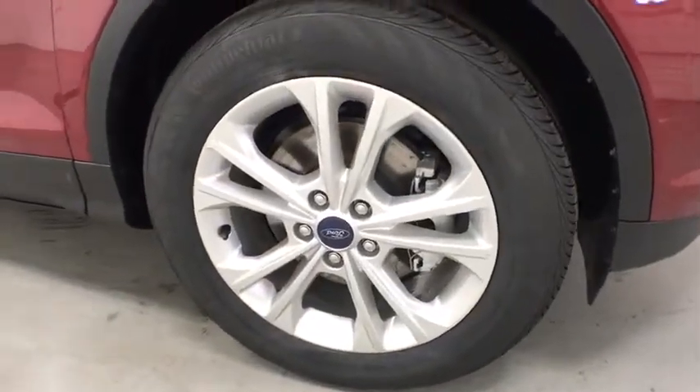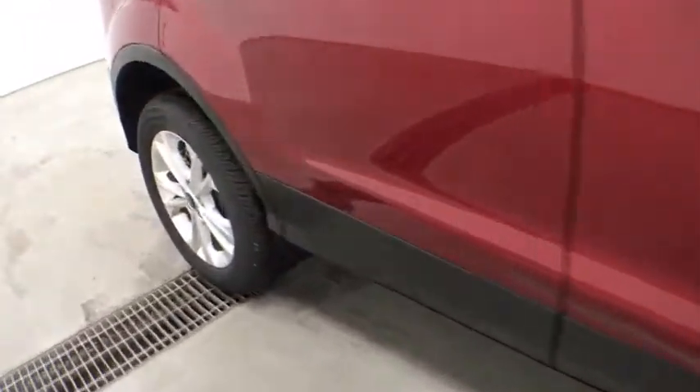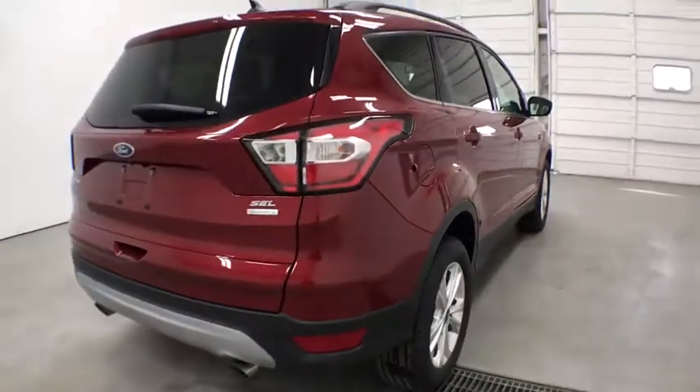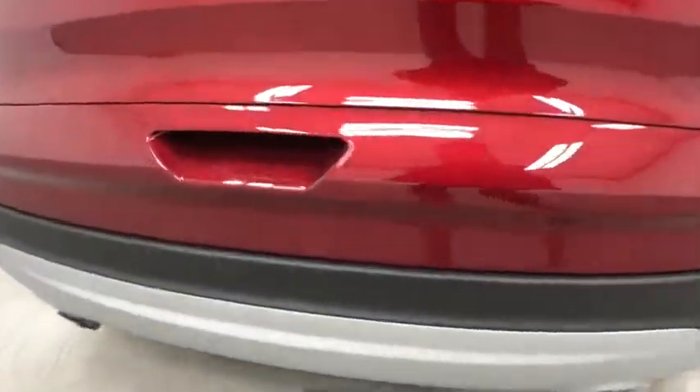Bluetooth. Leather wrapped steering wheel. Adjustable steering wheel. Power steering. Floor mats. Cruise control. Four wheel disc brakes. Aluminum wheels. AM FM stereo radio.